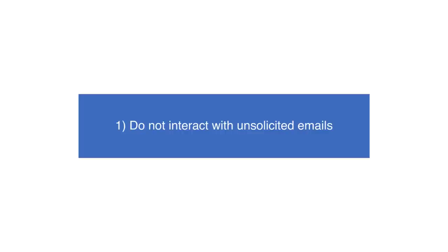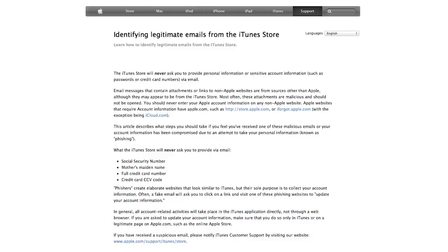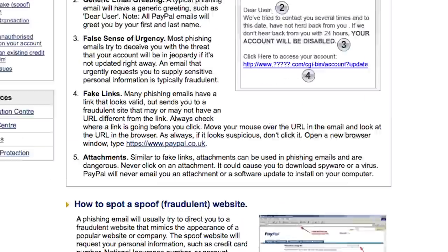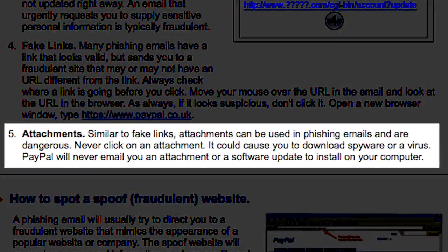Do not interact with unsolicited emails. Avoid replying to any unsolicited emails that ask you to confirm or update your online accounts. You should also refrain from saving any attached documents or clicking links in emails, as these can be faked to look legitimate.